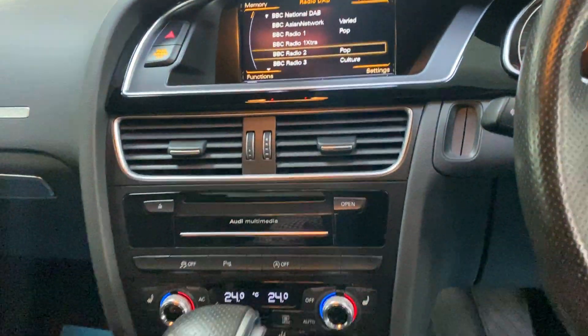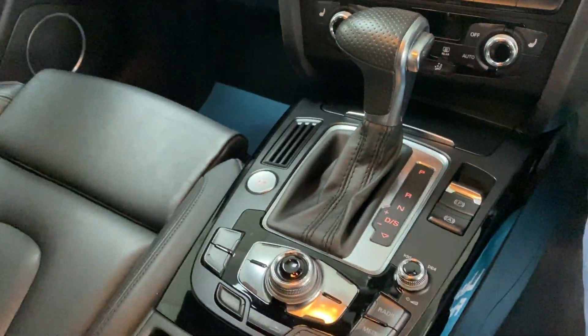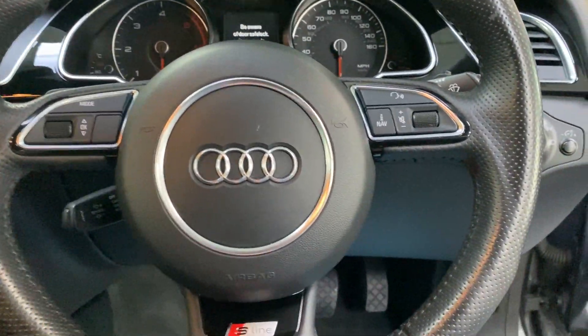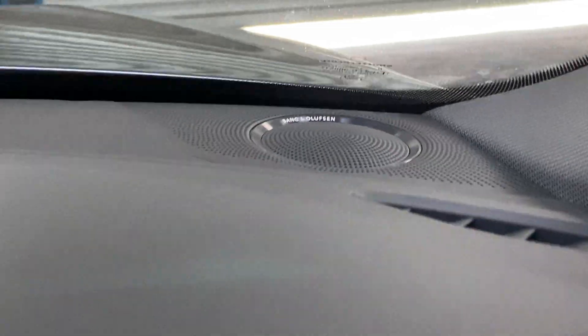It has satellite navigation and keyless entry — no need to put the key in. Additional options include cruise control, paddle shift gears, automatic headlights, and the Bang & Olufsen sound system, which is fantastic.